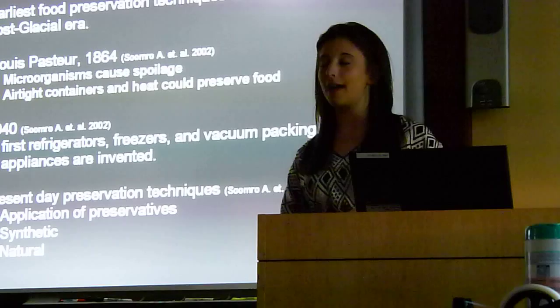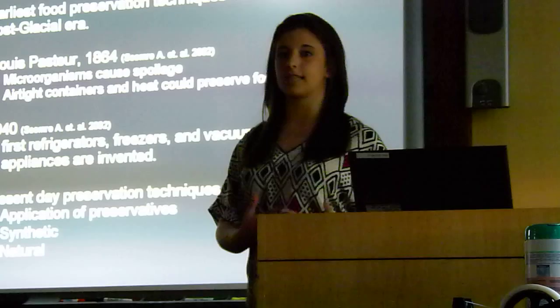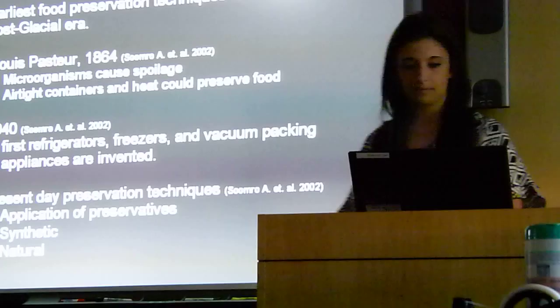In 1940, the first refrigerators, freezers, and vacuum packaging appliances began to be sold. All of these appliances were able to prevent bacterial growth for a certain period of time. Now in present day, we don't only use appliances like freezers and refrigerators, but we also have manually applied synthetic preservatives and naturally produced preservatives that are produced within foods.